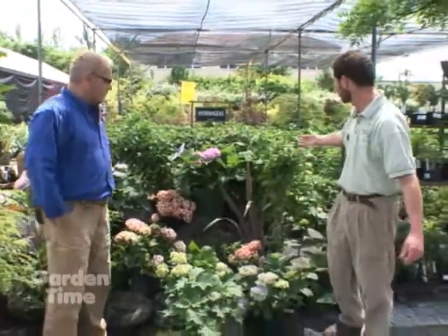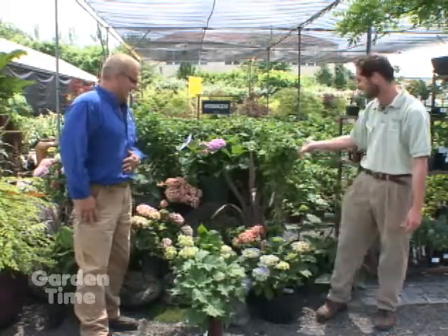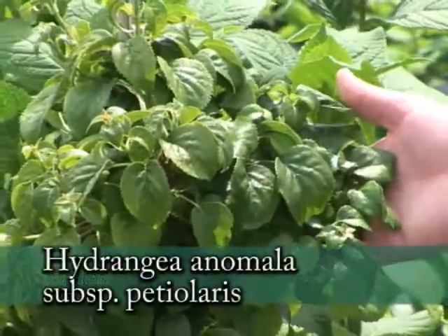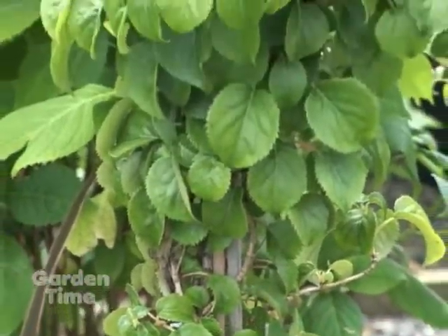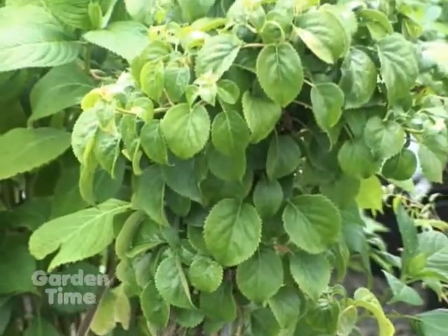Next is a climbing hydrangea — this is called Hydrangea anomala subspecies petiolaris. It is a self-clinging climbing vine, in the same way that ivies grab onto walls. You really wouldn't need a trellis for this to work — maybe to get it started, but that's at most. Once established, it's a large growing vine that can cover a large wall.